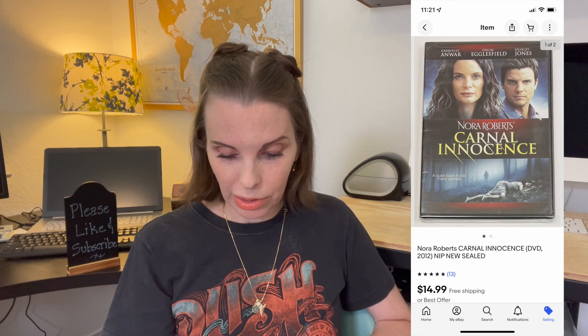Next up was a Nora Roberts Carnal Innocence DVD. We started with two or three of these and all of them have now sold. We picked these up on retail arbitrage — we paid 75 cents for them and they sold for $14.99. This one sold for $14.99, which was our asking price, and we got positive feedback on that.